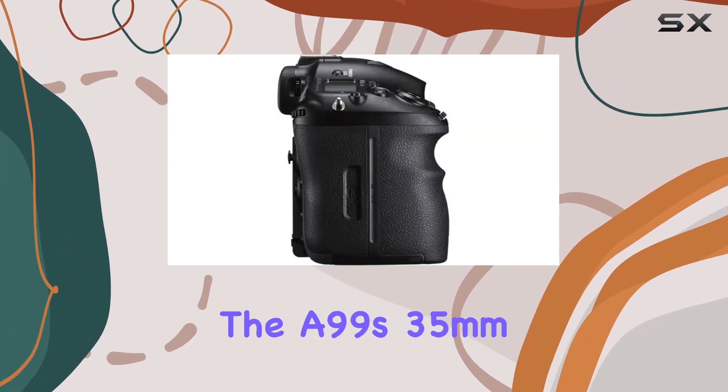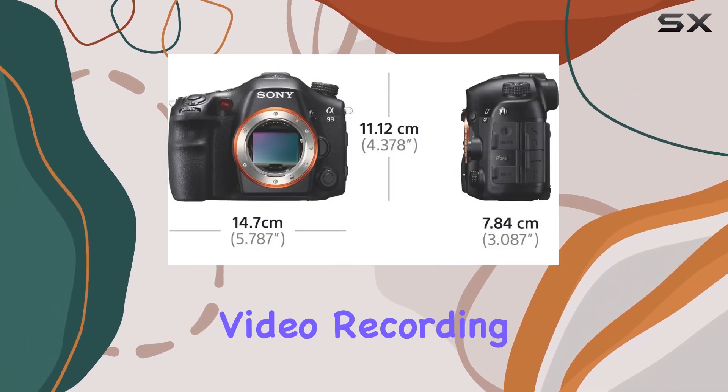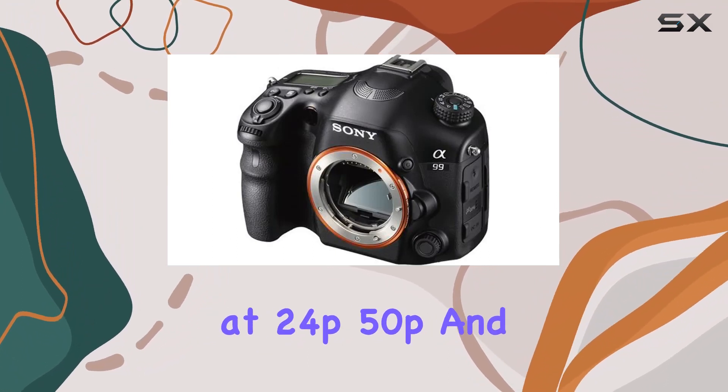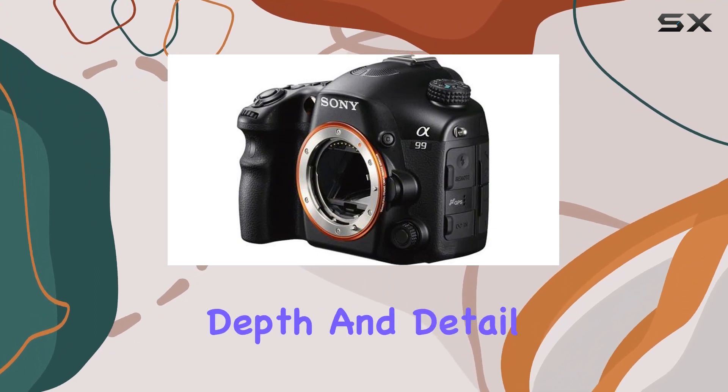Switching gears to videography, the A99's 35mm full-frame sensor elevates your video recording experience. With full HD recording at 24p, 50p, and 60p, your videos will not only be smooth but also rich in depth and detail.